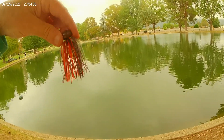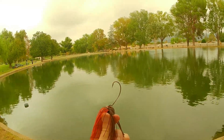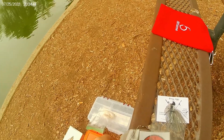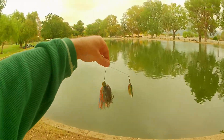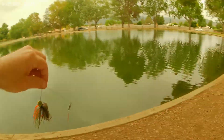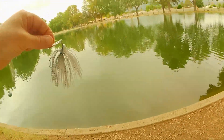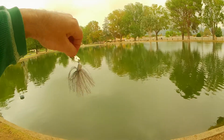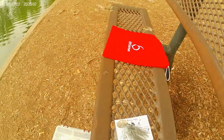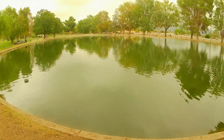Football head jig in craw colors with an EWG hook. Stretching Lines spinner bait. And a nice looking shad chatterbait — pretty cool from PNW. And that is Hendrix fishing for the month of October.